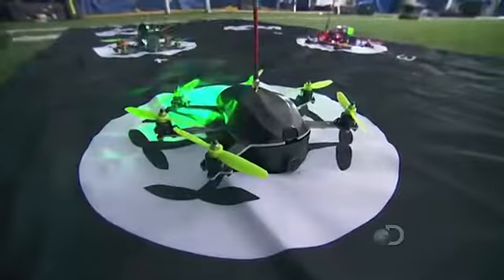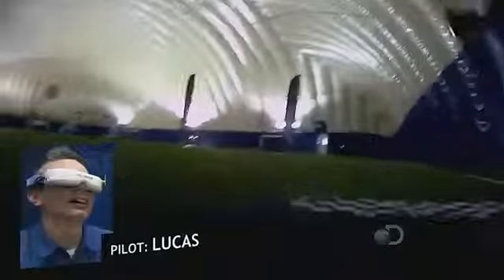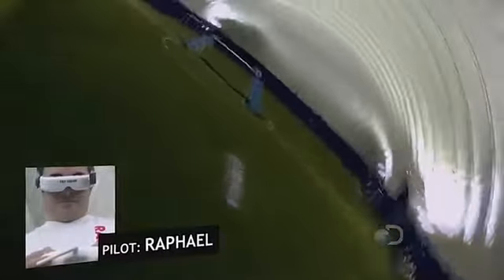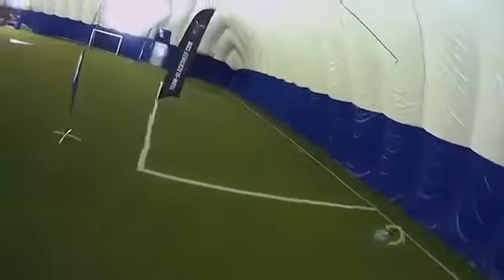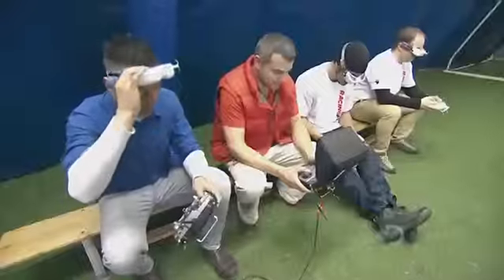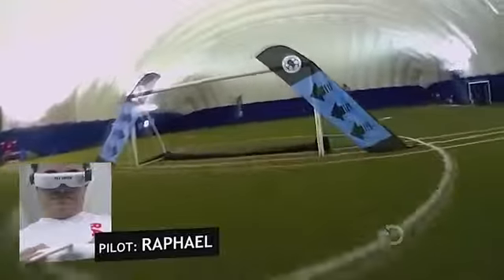Gentlemen, start your drones. Three, two, go! There we go — this is so crazy. And I'm out. I am so out. I crashed pretty hard. Here's the last man standing. Raphael, you win. We get it — you're still flying. I'm still doing laps.